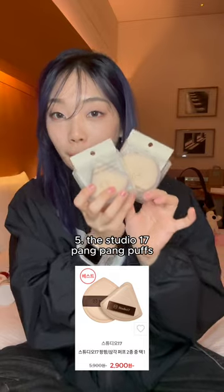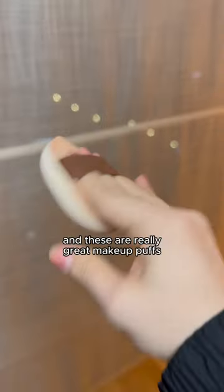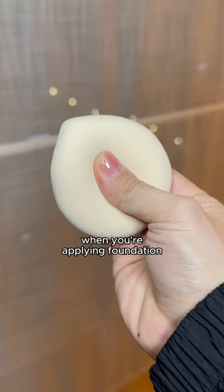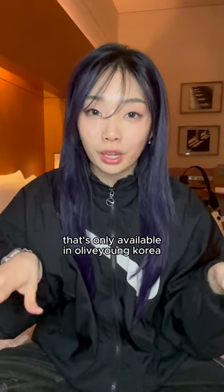Number five, the Studio 17 Pangkwang Puffs. It has two different kinds: the round one or the triangle one. These are really great makeup puffs when you're applying foundation. So if you're going to Korea, make sure you buy these products that are only available at Olive Young in Korea. Follow for more community tips!